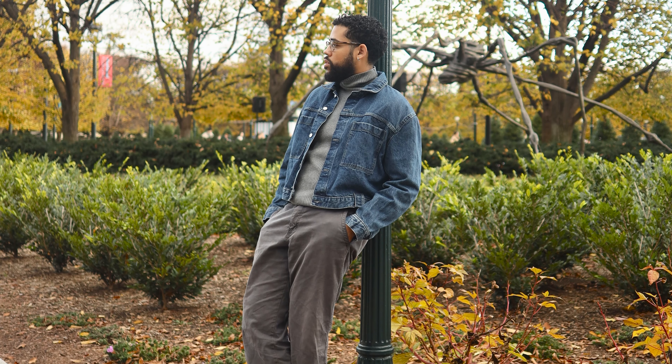Fall is finally here, and with it comes cooler weather, layered looks, and a chance for you to refresh your wardrobe. In today's video, we'll be going over three of my favorite outfits I found on Pinterest, breaking those down piece by piece, and showing you how to recreate them. Whether you're into streetwear, casual, or even a classic vibe, I think that this video is going to help you elevate your wardrobe. Let's get into it.